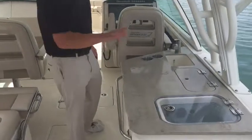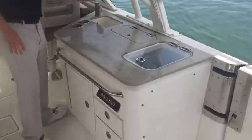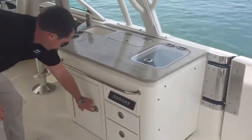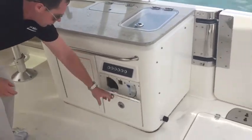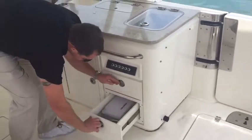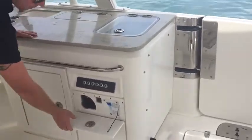Take a look at the wet bar. You have a live well here, a prep station, fresh water sink, extra storage, storage drawers below, and access to the aerator.